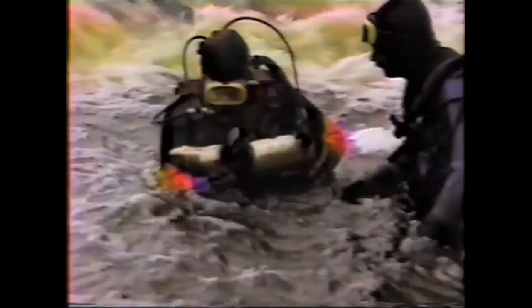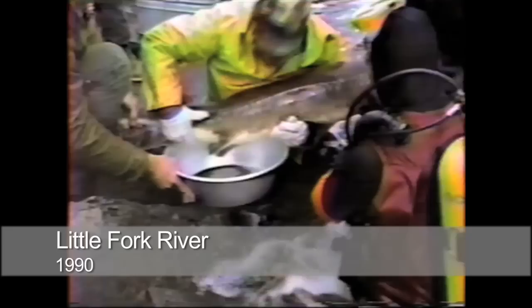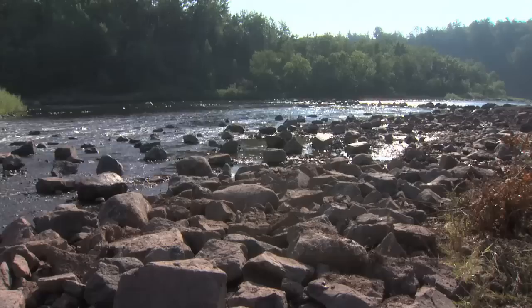The DNR has had some success in stocking sturgeon. This is an egg-stripping operation on the Little Fork River in northern Minnesota in 1990. Stocking of the St. Louis River began around the same time — back in 1983. Since then, they've put in 14 year-classes, totaling about 150,000 fingerling sturgeon.